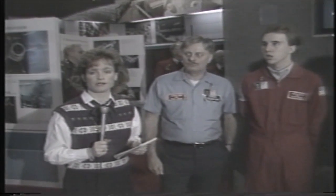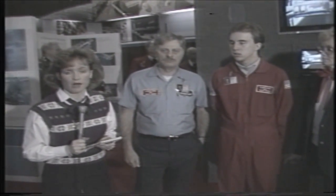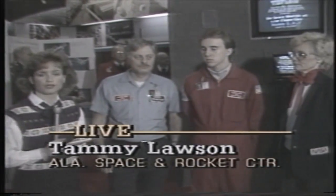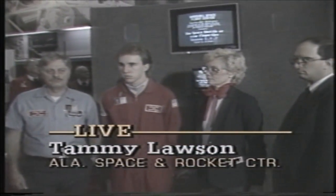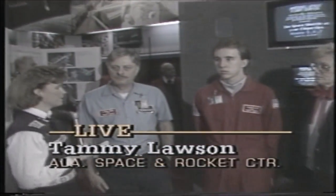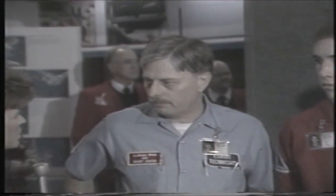Jenny, I'm here with several employees of the Alabama Space and Rocket Center, where of course the mood here is very somber. Several of the employees, as well as the tourists, were watching on the live monitors. They do have live satellite transmission from NASA. And Chuck Guskey, who is a technician here at the Alabama Space and Rocket Center, you were here with several of the employees as well as the tourists. Tell me what the mood was and how the reaction was here.